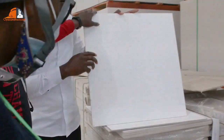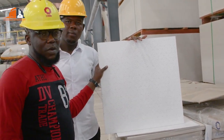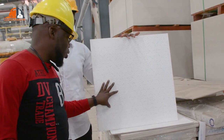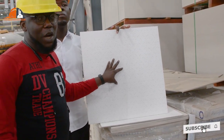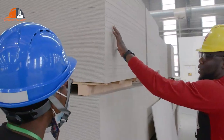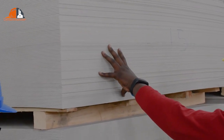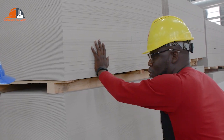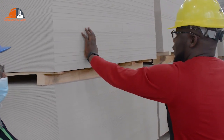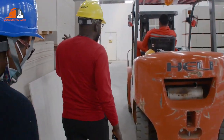These are suspended ceiling boards — 60 cm by 60 cm Fiber-Cement Board, the same quality as the others. We also have 8 feet by 4 feet Fiber-Cement Board, which I will show you as we move on. This is 4 mm — we use it for ceiling. You can give it any design you want. It's 4 mm, and we have 6 mm too. Everything here is 4 mm.